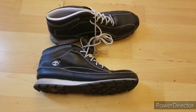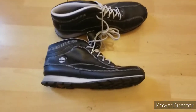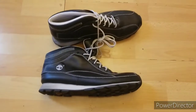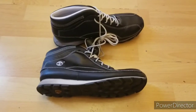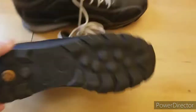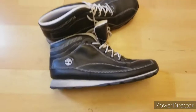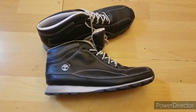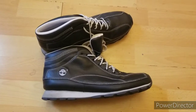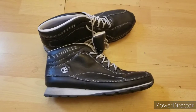Another great brand that I flip all the time is Timberland boots. These boots are kind of unique — they're high-top hikers. If these were my size, I would totally keep them; I love these. I didn't spend very much on them, probably like $2.50. I was thinking about putting a price of $50 on these and see what happens.